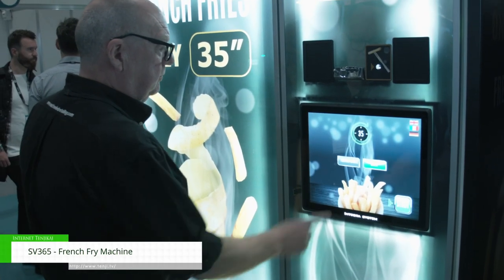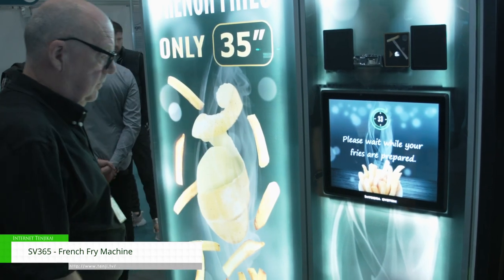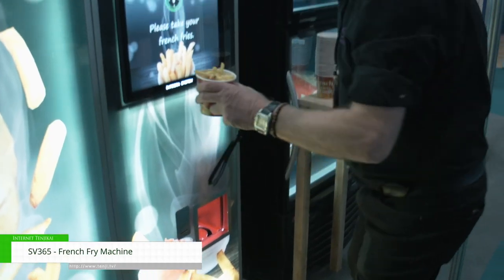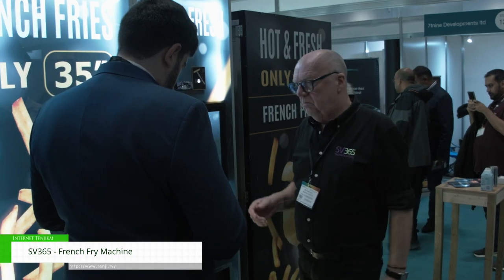How the machine works is it takes frozen chips — frozen fries — in the freezer inside the machine. It takes four portions, puts them into one fryer, par-fries the four portions, and then when the consumer presses the button on the screen, it will take one portion from the four into the other fryer and fries them a second time. That's why it only takes 35 seconds, because it par-fries them first and then double-fries them, so they come out hot, crispy, fresh, delicious. And you can add salt, you can add sauce, or you can add both.